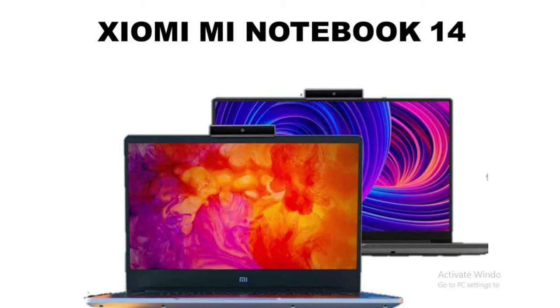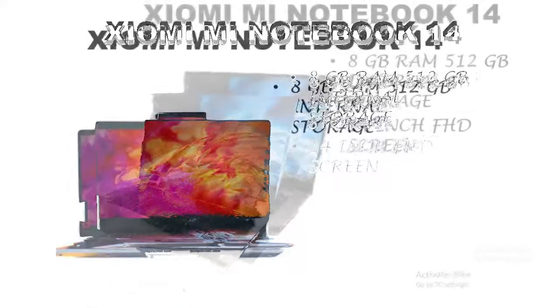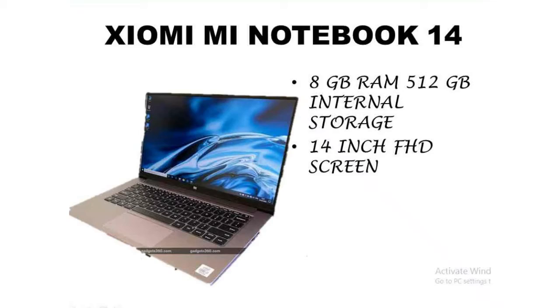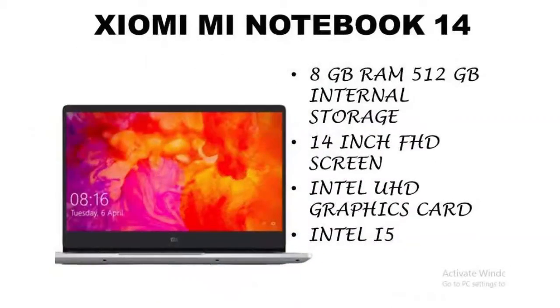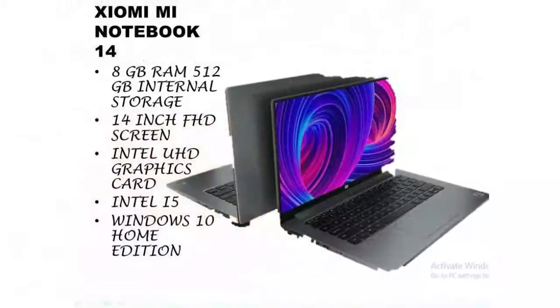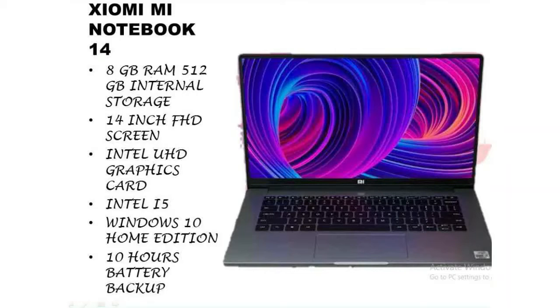The third laptop in our list is the Mi Notebook 14. This marks the debut of Xiaomi in the laptop industry. It comes with 8 GB RAM and 512 GB internal memory, and a 14-inch full HD screen. The graphics card is Intel UHD and the processor is Intel i5 with a speed ranging from 1.6 GHz up to 4.6 GHz. We get Windows 10 Home Edition out of the box, 10 hours battery backup, and the laptop weighs 1.5 kg.